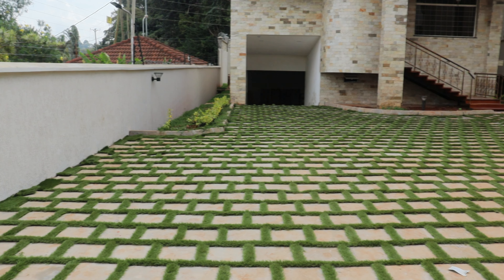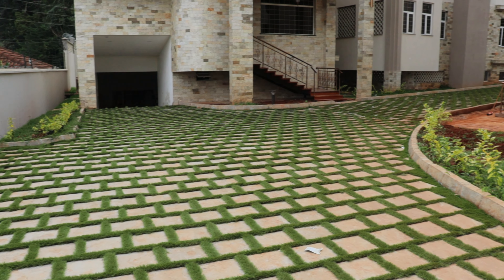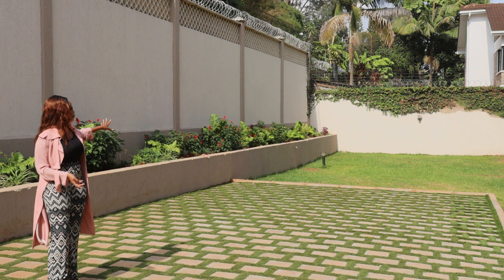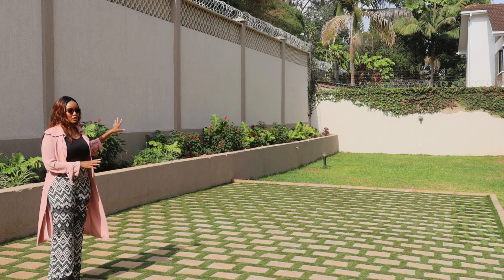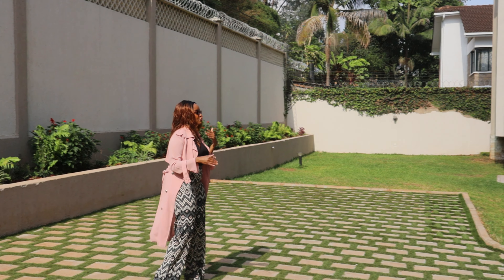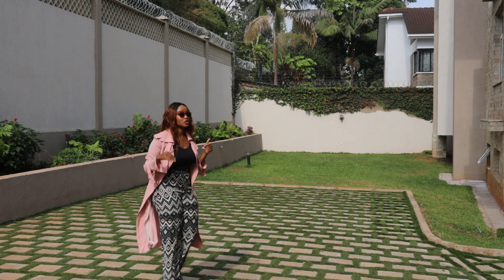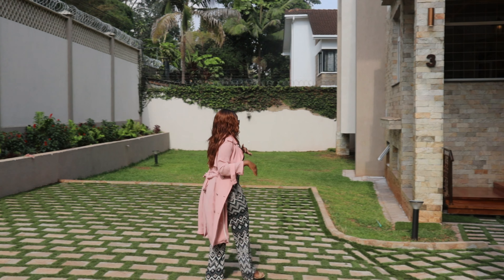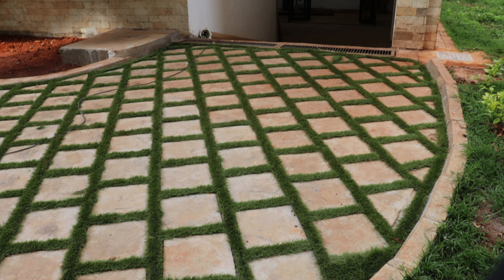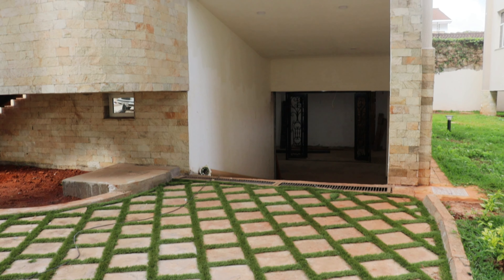When you come down this way we have this motor court that can be used as extra parking for your vehicles in case you have visitors, and then a little bit further down we have the compound for this particular townhouse that is in the corner of the development. Not all of them will have that, but there's definitely a bit of compound for each house. Each townhouse also has its own basement parking, which is where I'll take you guys next.